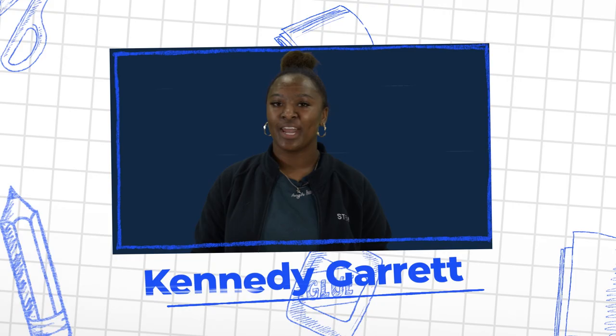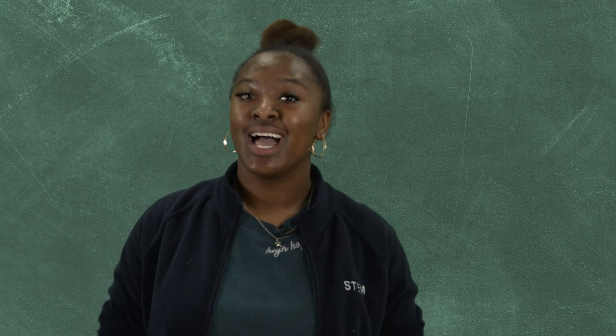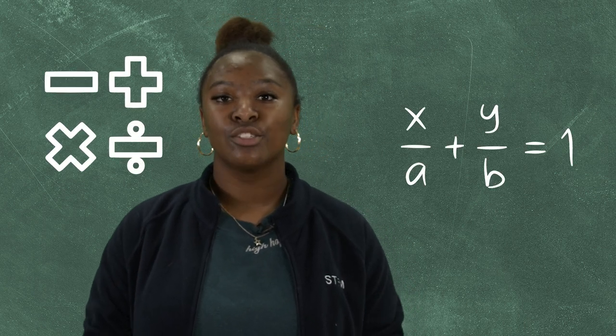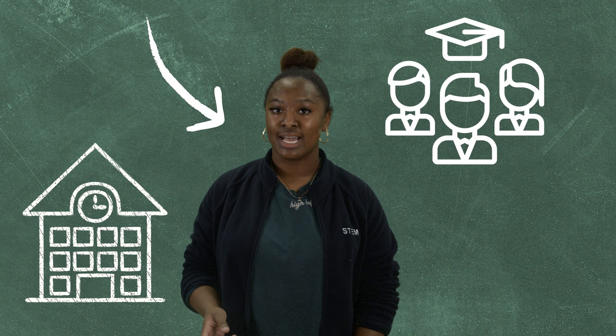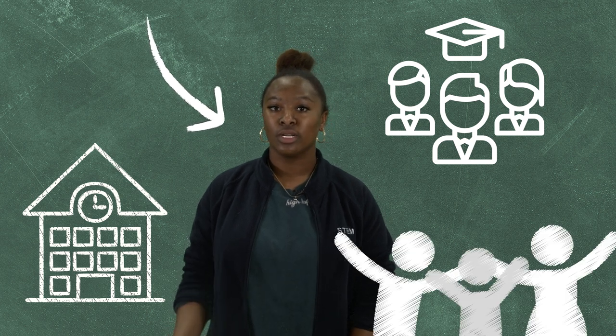Hi, my name is Kennedy Garrett and I'm a senior at STEM School Chattanooga. I'm here to explain how the Hamilton County Schools budgeting process works. I know that might not sound too exciting, but ultimately school budgets are about me. How my school is funded affects me, my peers, and the teachers, staff, and family members who support my learning and well-being. So it's important to understand.